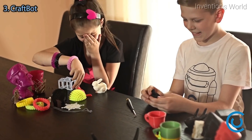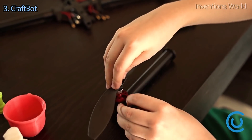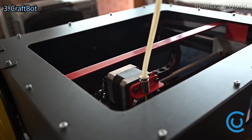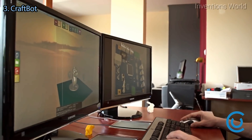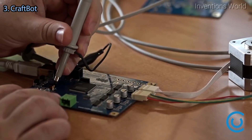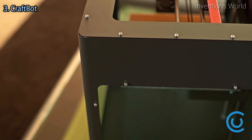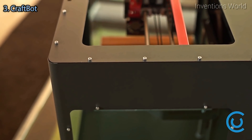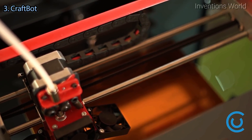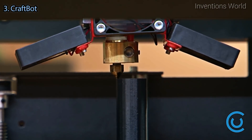The best thing about CraftBot is that anybody can use it, and it works right out of the box. CraftBot was created by experienced hardware and software developers working in the industry for over a decade. Our printers are made from high quality laser cut metals and CNC milled components. They incorporate an extremely detailed 100 micron per layer resolution.